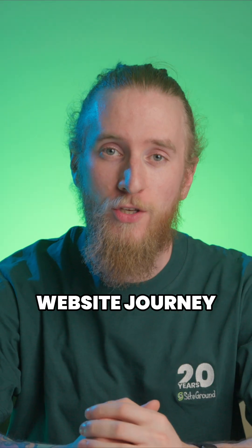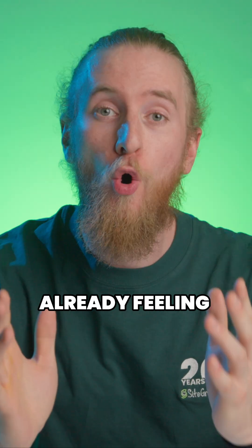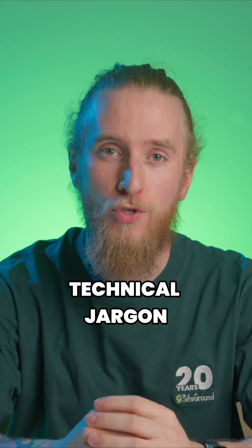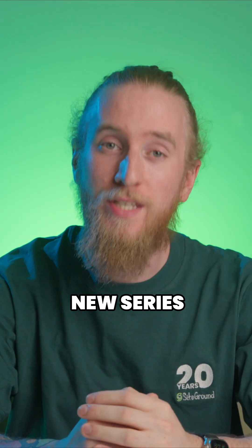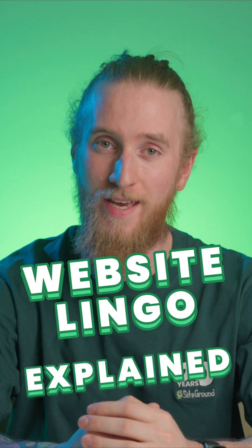If you are just starting your website journey and you are already feeling overwhelmed by all the technical jargon, you're not alone, but we are here to help. Welcome to our new series, Website Lingo Explained.